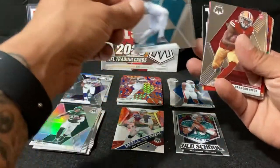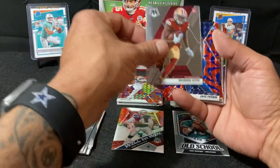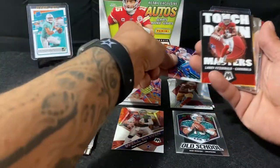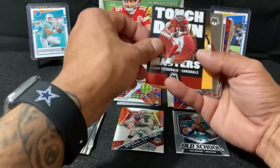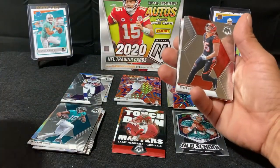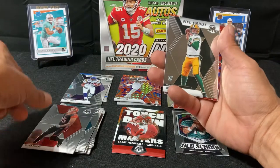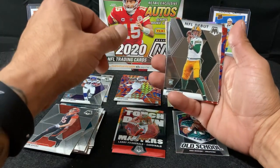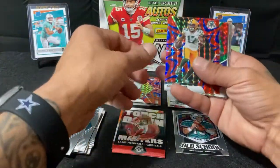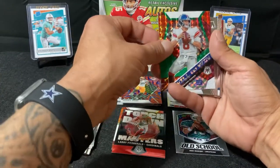Got a Chris Conley. Brandon Aiyuk rookie card. Nice Jake Fromm rookie card. Got a Touchdown Masters Larry Fitzgerald. Got a Tyler Eifert. Got a rookie NFL debut Jordan Love. Got a Davante Adams.